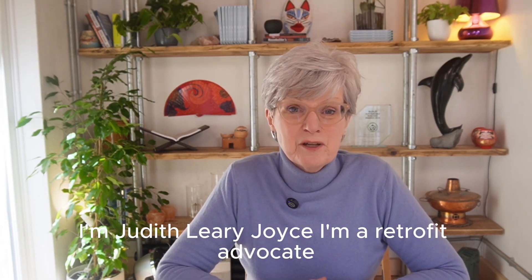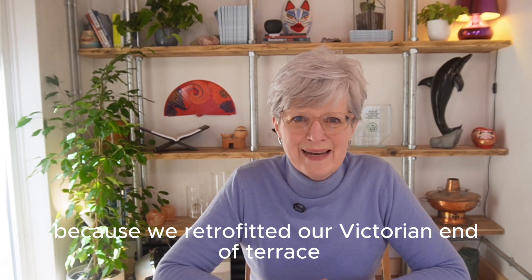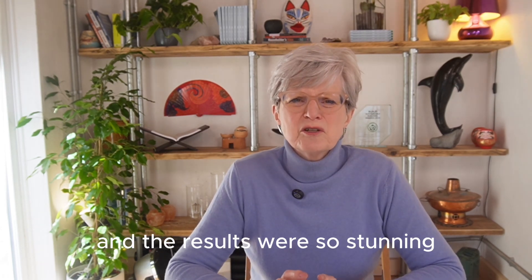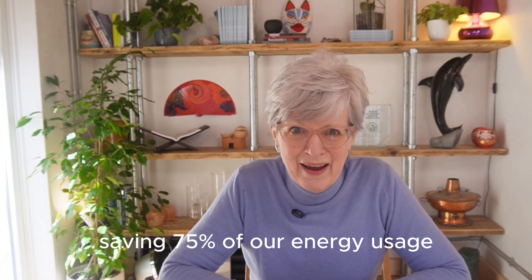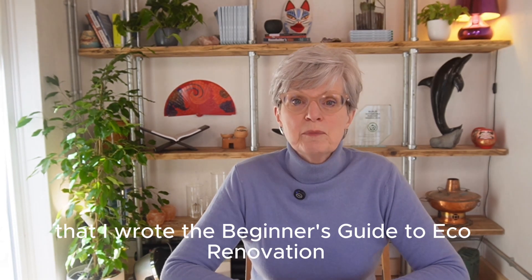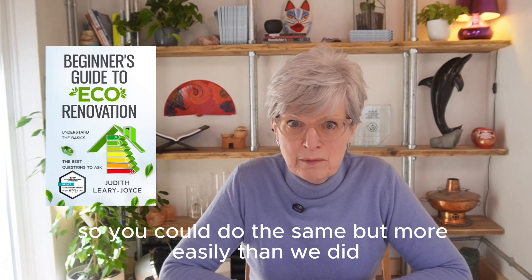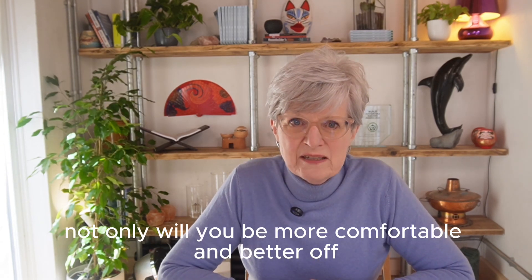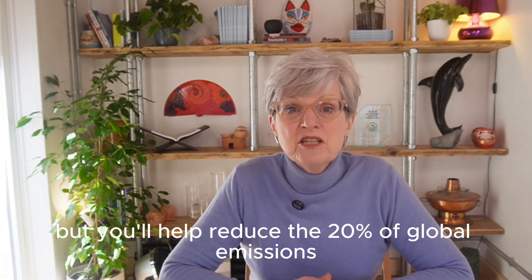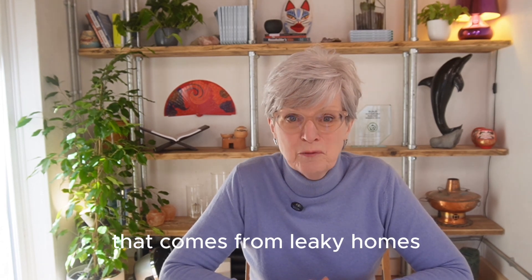I'm Judith Leary-Joyce. I'm a retrofit advocate because we retrofitted our Victorian end of terrace and the results were so stunning — saving 75% of our energy usage — that I wrote the beginner's guide to eco-renovation so you could do the same, but more easily than we did. Not only will you be more comfortable and better off, but you'll help reduce the 20% of global emissions that comes from leaky homes.